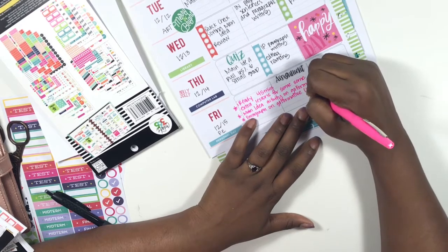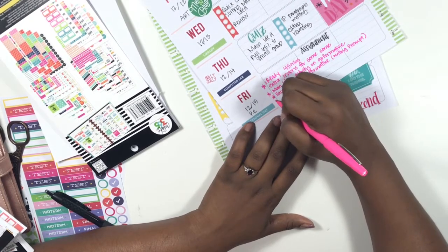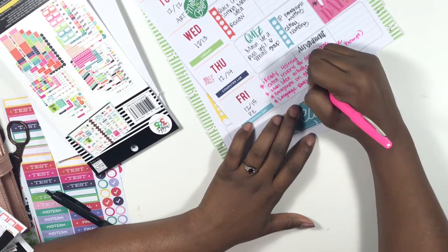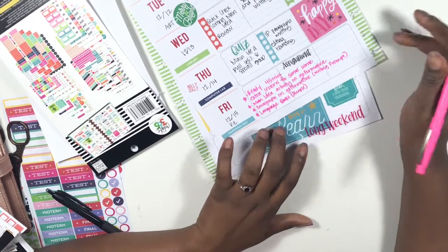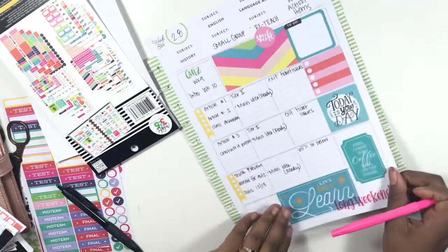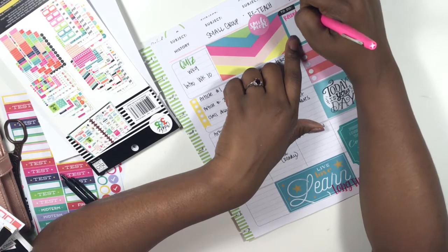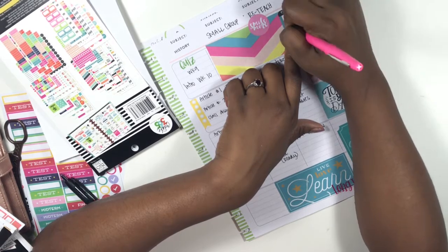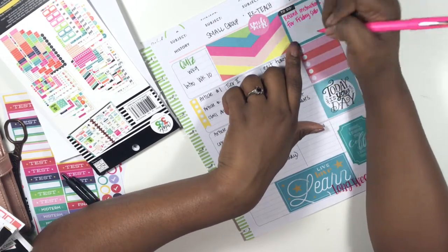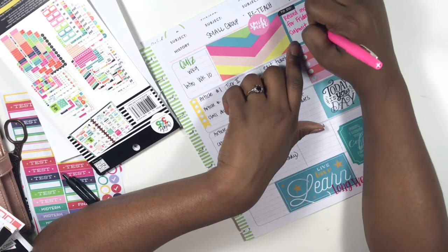Then they're going to complete a paragraph on Go Formative from a writing prompt. Finally, they're going to work in the language books — the purple books. I need to make sure I use this 'to do' sticker to remind myself to record instructions for Friday and to submit the absent form.